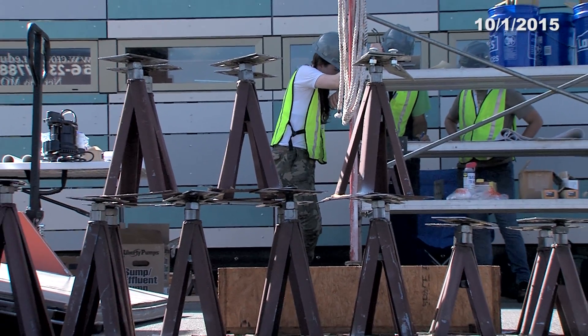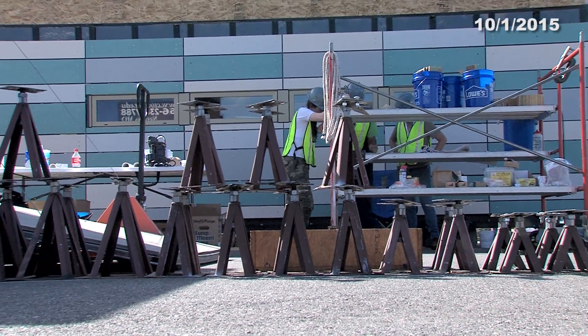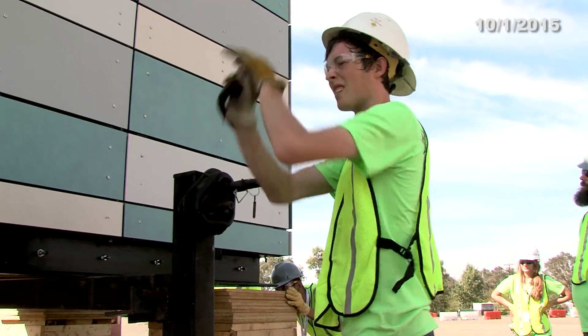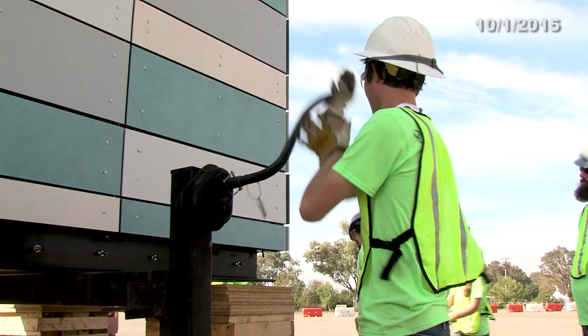One thing we are using again is our system to offload the house. The system is called the Binkley system. It works by using a hydraulic jack set on each corner of the house, allowing us to raise the house up and off the truck bed. We have movers on that jack system that allow the house to roll in an XY formation so we can get our house set in the exact spot that we want it.